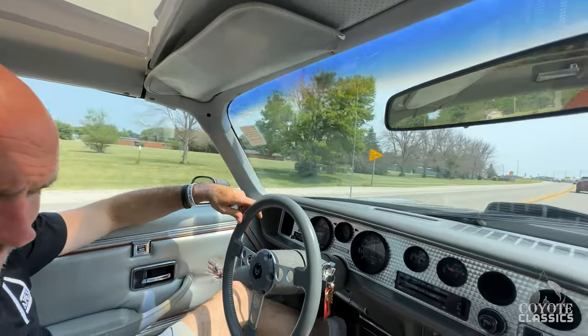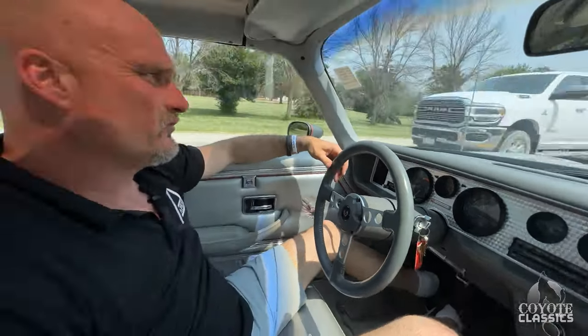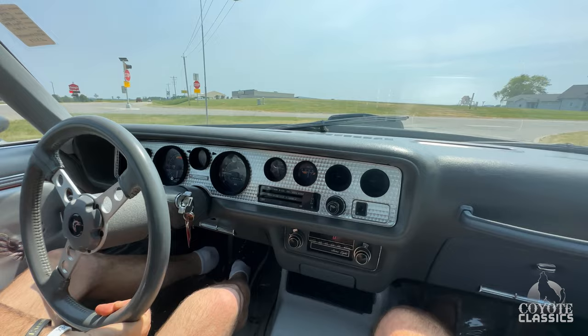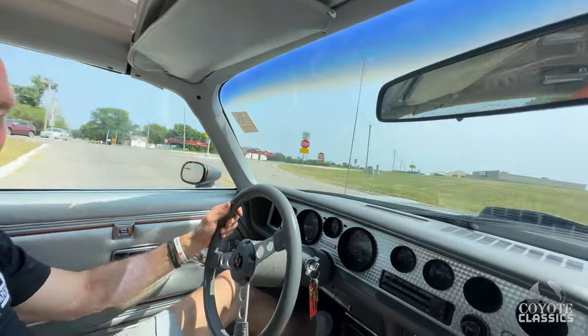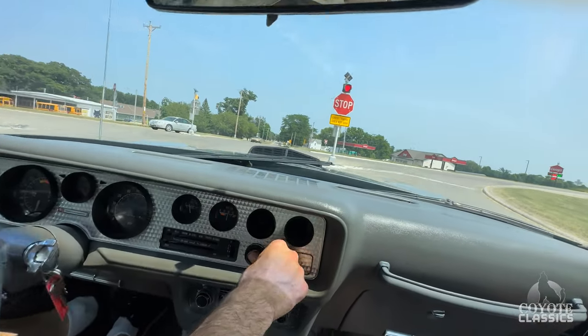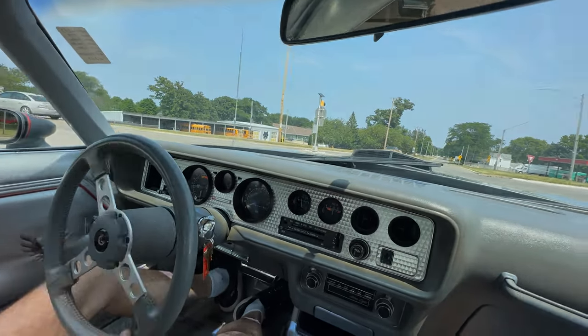Yeah, this interior is very clean — headliner, dash, all the gauges are beautiful. Dalton's been looking for a 10th Anniversary Trans Am that really hasn't been restored. I'm going to say this is pretty much an original car except for one repaint, I'm guessing, years ago. But it's hard to find one of these cars with everything working, especially with the cruise working. Let's get her back to the shop and check it out a little closer.